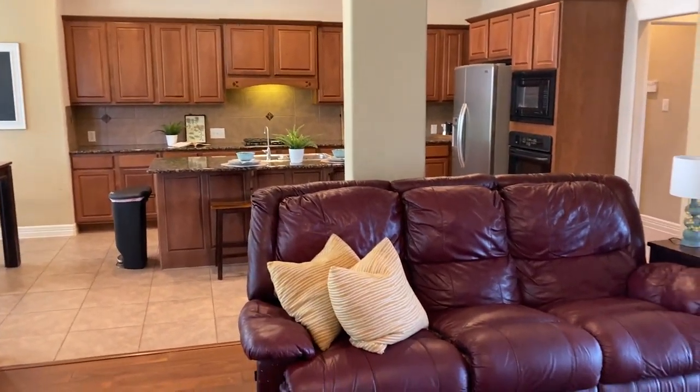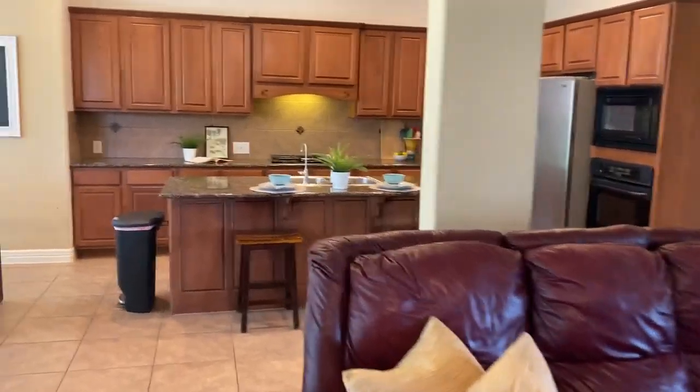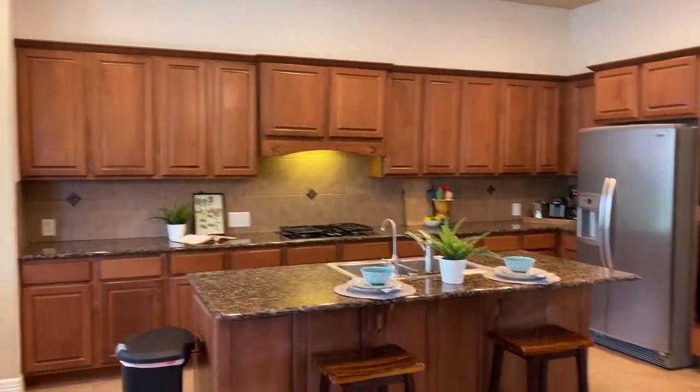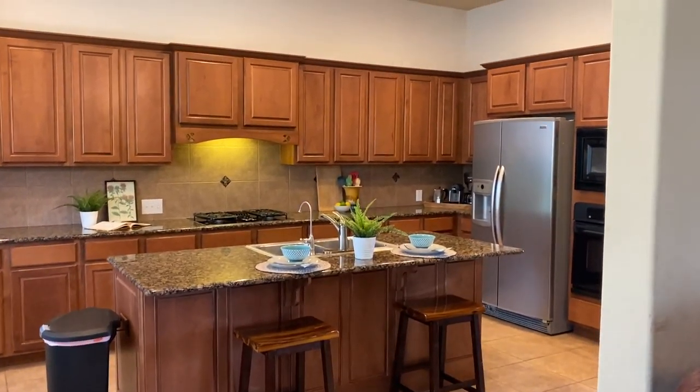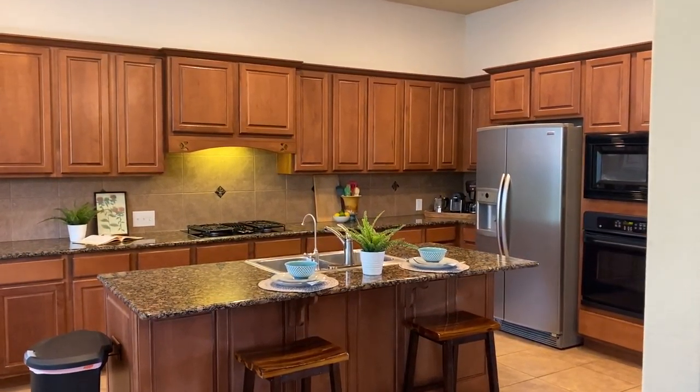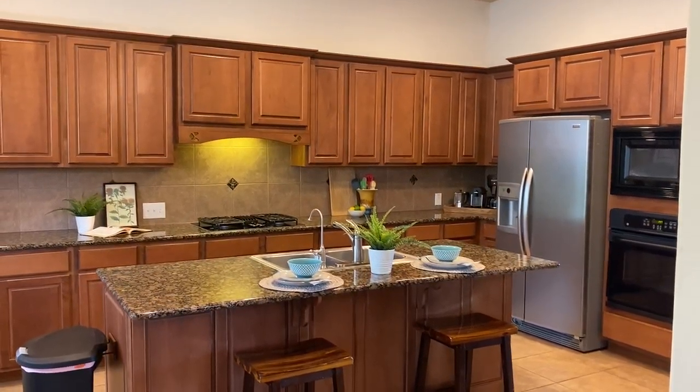So it's 10 Gazelle Field, $475,000, four beds, three and a half baths, 3,609 square feet in NEISD School District. Have a great day.